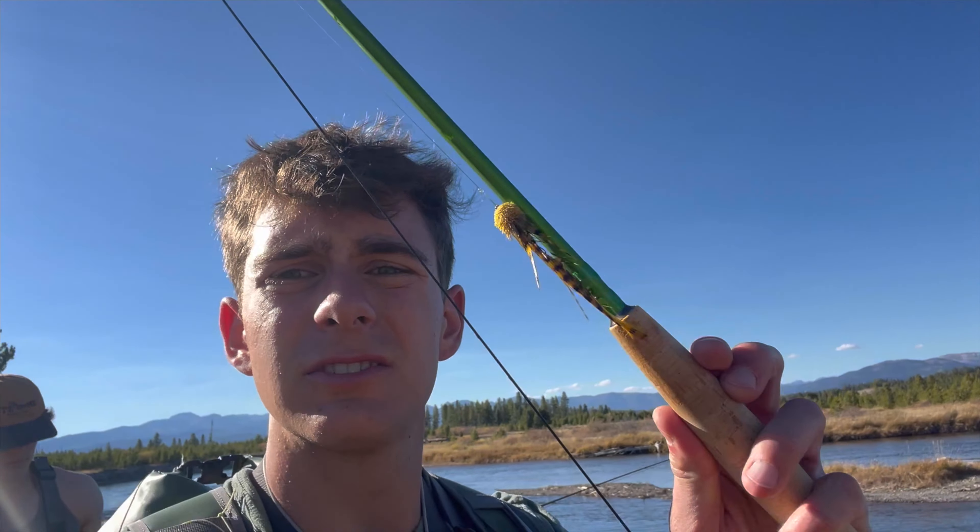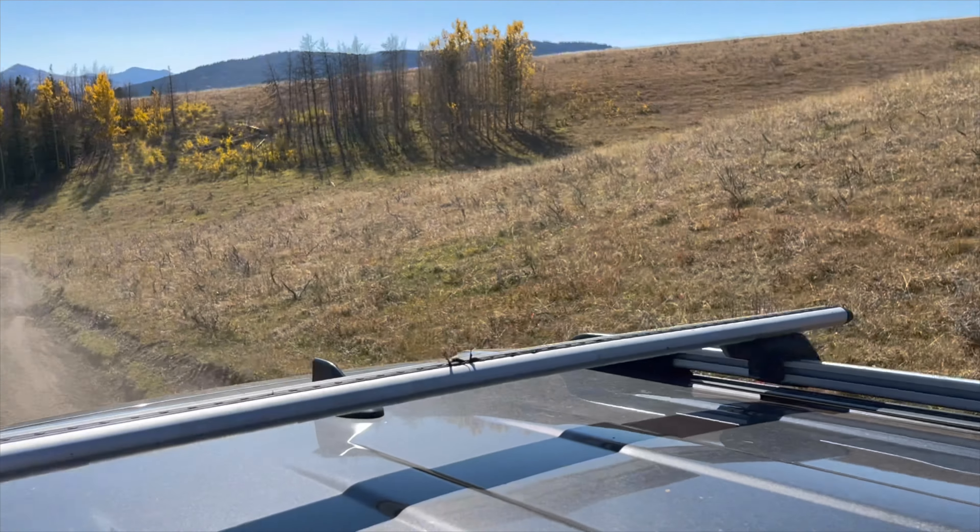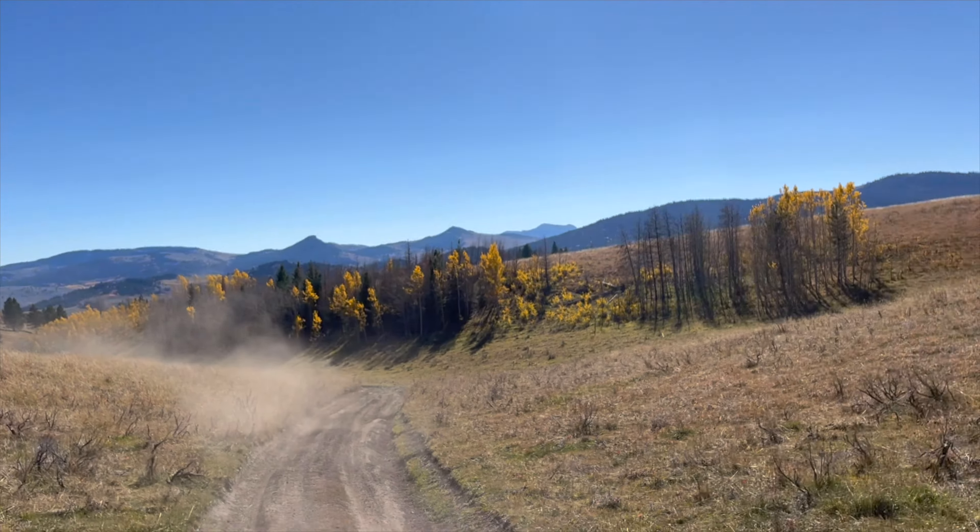We've been fishing for two hours, still staying strong and throwing streamers with zero success. We might move spots — gonna change something up because the fish just are not wanting to eat the streamer. There are a bunch of rainbows in here I'm sure I could pick up nymphing, but I really want a brown on the streamer. After fishing that spot with no success, we decided to pack up and go find camp.